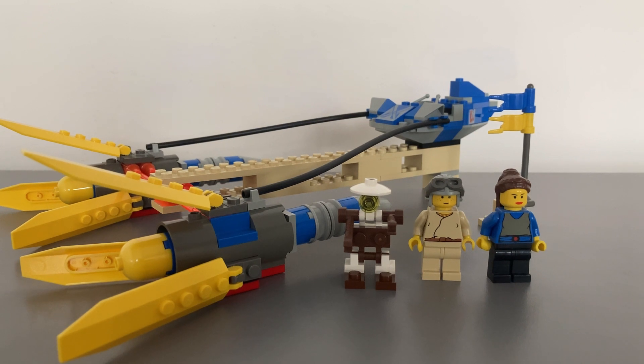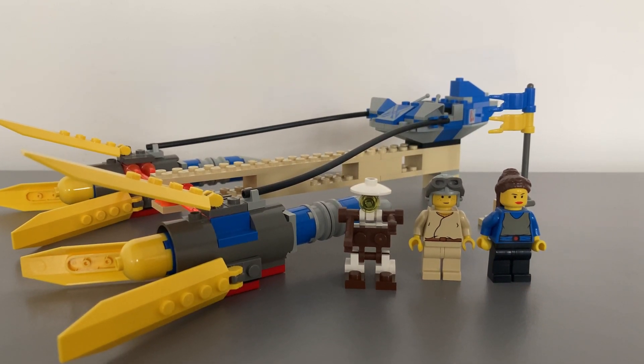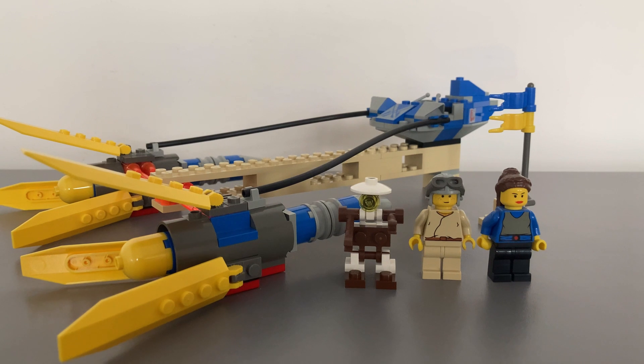The set has 136 pieces and comes with two Star Wars figures. There has since been a 20th anniversary Anakin's Podracer set made in homage to this one. Perhaps we will see a UCS version in the future?